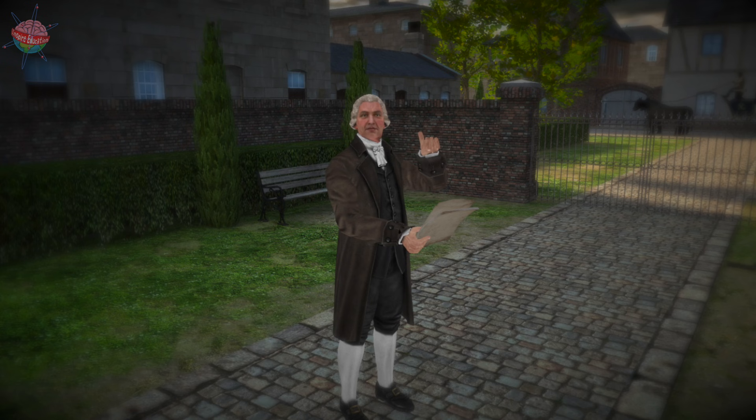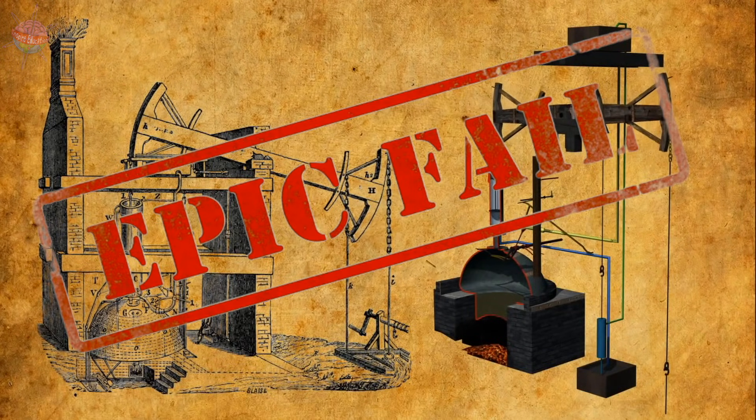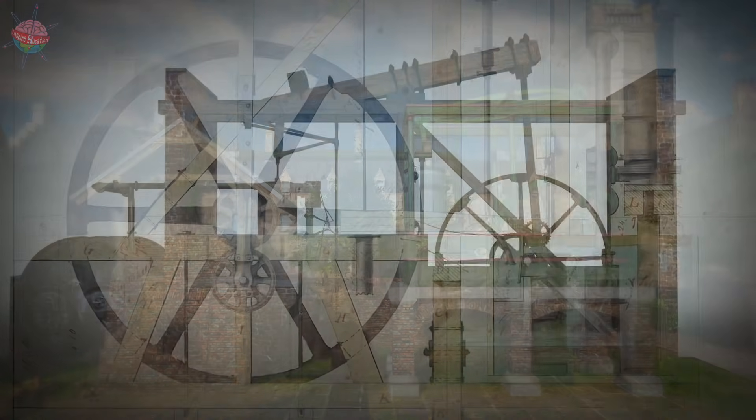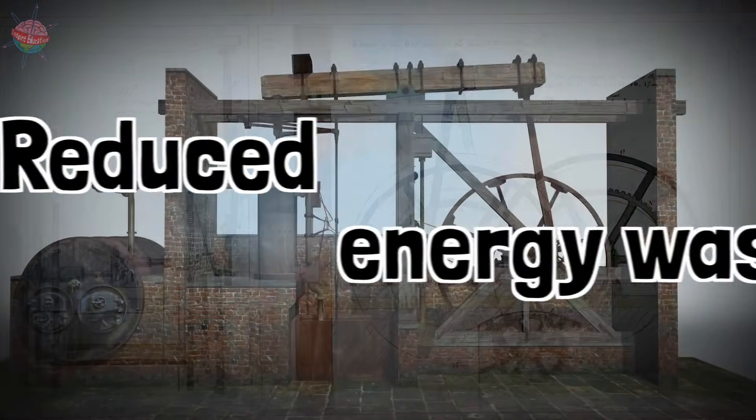In the late 18th century, James Watt realized that existing steam engines actually wasted energy. So in 1778, he created a new improved style of engine that cost less money to use, was more efficient, and reduced energy waste.